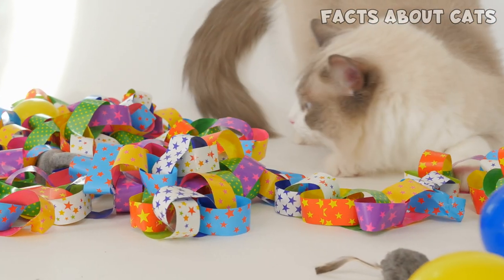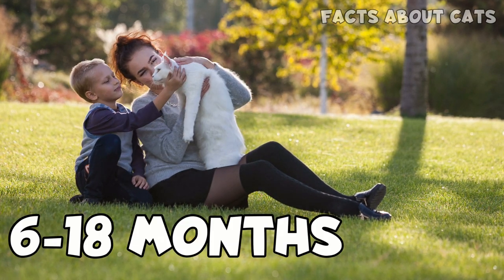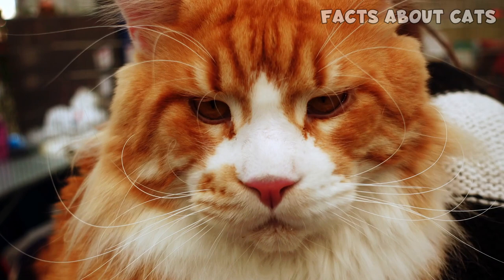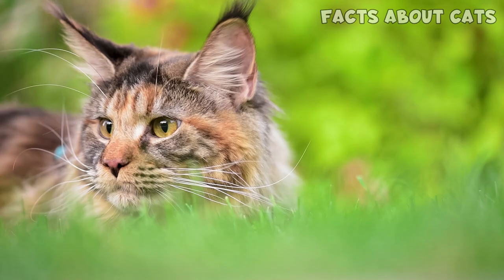Usually, a cat diagnosed with congestive heart failure has a life expectancy of 6 to 18 months. For some reason, larger individuals and males seem to be more affected by HCM and more likely to develop severe symptoms early.